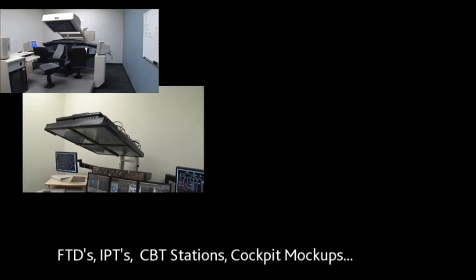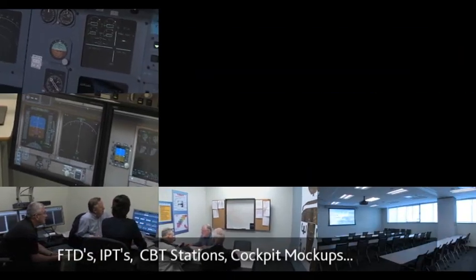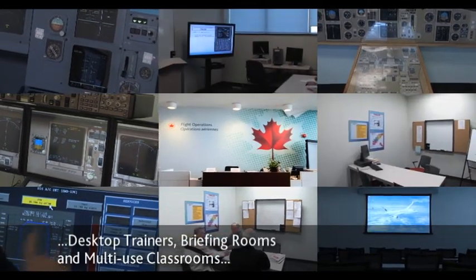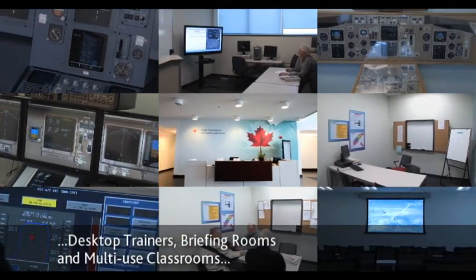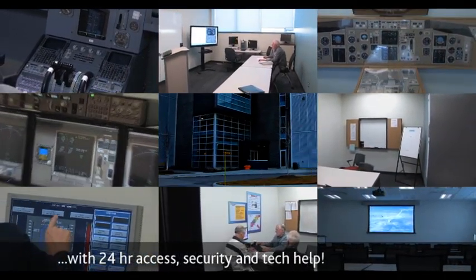Plus, both facilities are equipped with FTDs, IPTs, CBT stations, cockpit mock-ups, and desktop trainers, and are filled with dozens of briefing rooms and multi-use classrooms. With 24-hour access, security, and tech help.